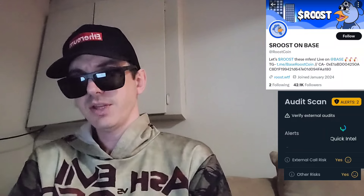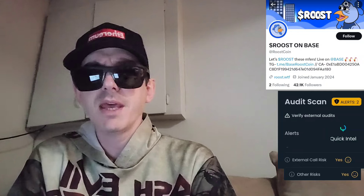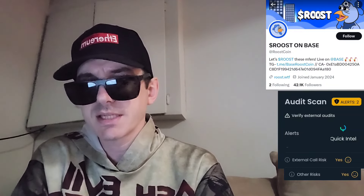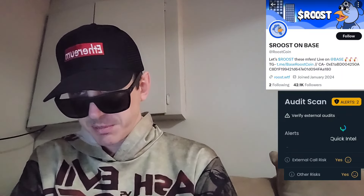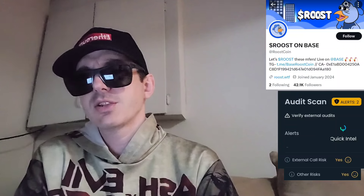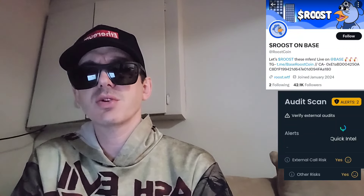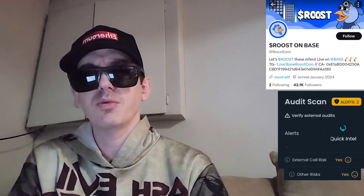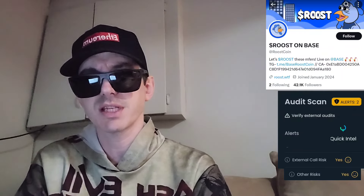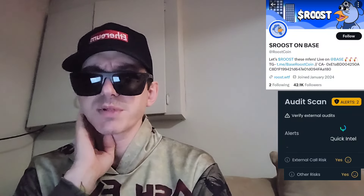Let's get into this token — the Roost coin. There is a 1 billion token total supply; this is on the Base chain, Coinbase's blockchain. You can find them on Basescan, DEXTools, and DEX Screener. 50% of the supply went to presale and has been distributed to presale participants. 15% of the supply goes to the liquidity pool, 15% goes to exchanges plus market making — broken down as 5% to market making and 10% to central exchanges. 10% goes to marketing for strategic partnerships and advertisements.